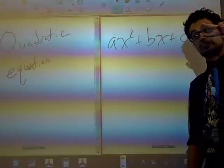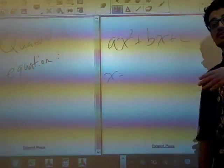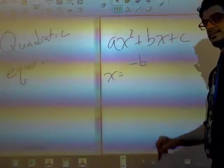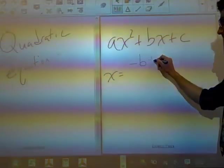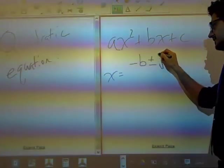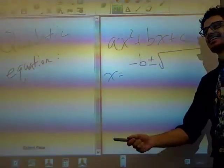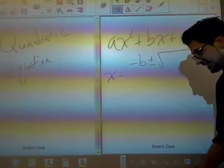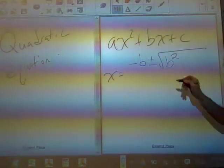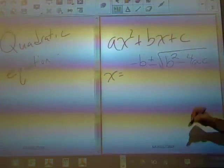I'll tell you two different ways to memorize it. Way number one, it's a story. This is a story about a negative boy who couldn't decide if he was going to go to a radical party. He's a radical guy. Unfortunately, the boy was a square.